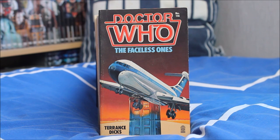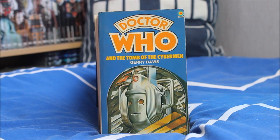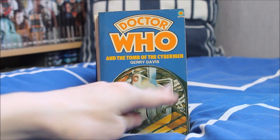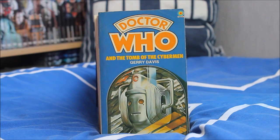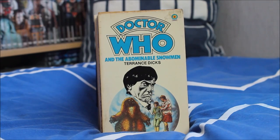Next up we have The Faceless Ones, the next animated Doctor Who story coming in 2020 — very excited for that, as adapted by Terence Dicks. Then Doctor Who and the Tomb of the Cybermen, once again using the Invasion Cyberman costume design. Although it's inaccurate, I quite like it on these covers — something about the Target novelisations that just adds a quality to them.